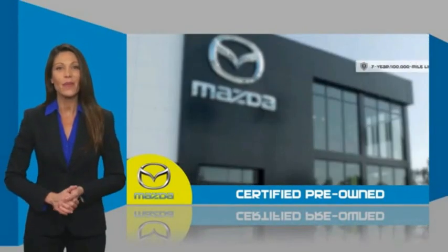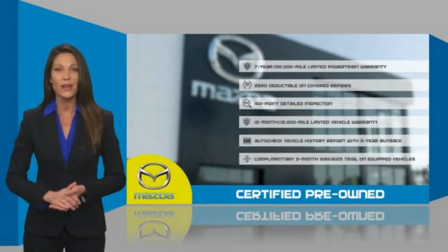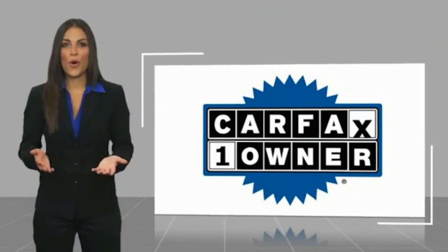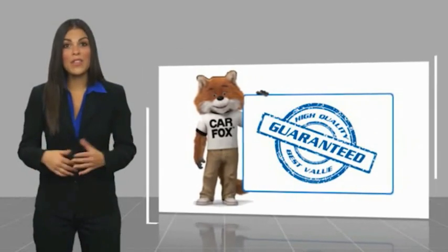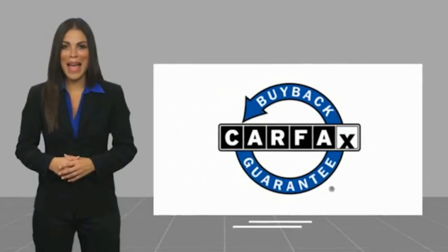Stop into your local Mazda dealer today and ask about Mazda's fantastic certified pre-owned program. This is a one-owner vehicle with a CARFAX vehicle history report. Be sure to find a complimentary copy of this report online or contact the dealership. This vehicle qualifies for the CARFAX buyback guarantee.